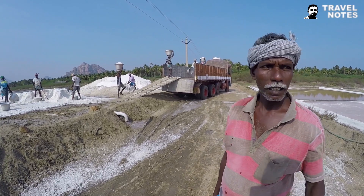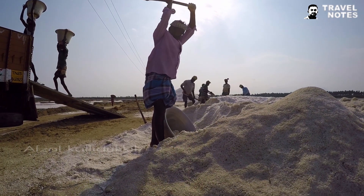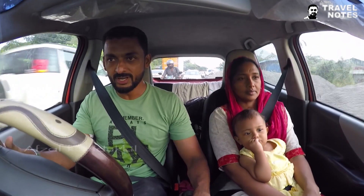Hello everyone. I'm going to tell you about the episode of Kanyakumari. We're going to go to Vattakottai. I'm going to go to Kanyakumari. We've reached the place as well.